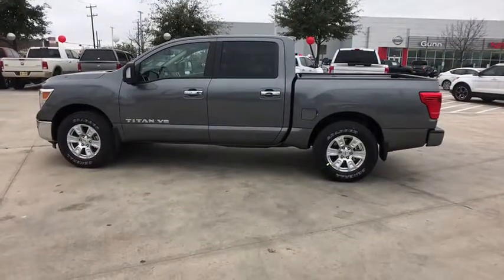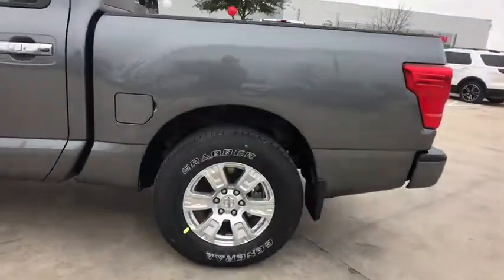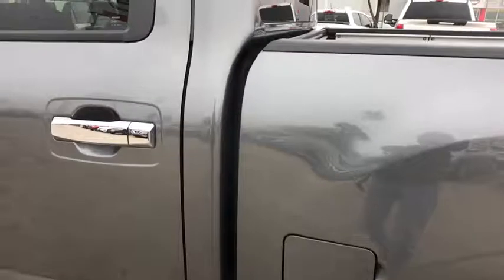Stability control, steering wheel audio controls, keyless entry, traction control, anti-lock braking system, backup camera, Bluetooth, power steering, adjustable steering wheel, cruise control, keyless start.